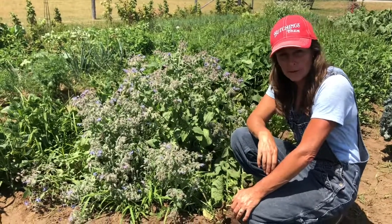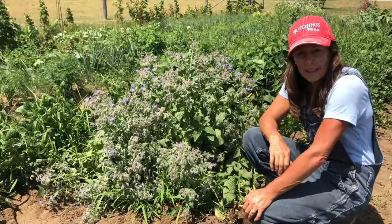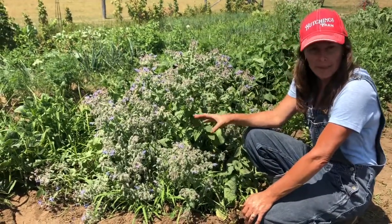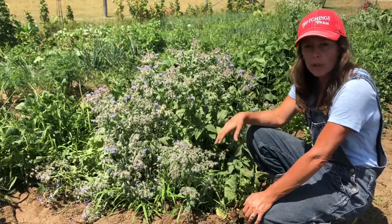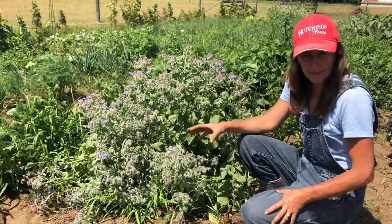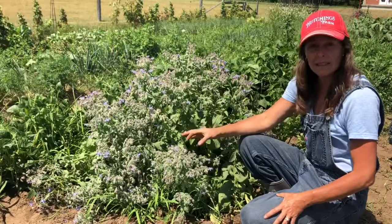Hi everyone, I'm Sandra from Hutchings Farm and I'm sitting beside the borage plant today. I don't want to bore you with my borage knowledge but here we go. I bought a package of seeds a few years back from the Sunderland Co-op and what attracted me to this plant was the fact that you could use it to make salves for inflammation. It's really good for that and the bees absolutely love the flowers.